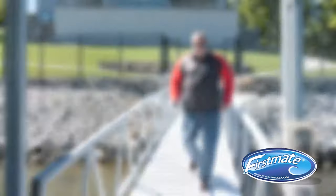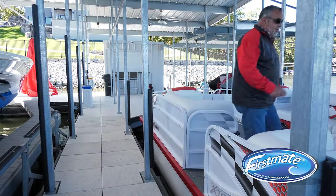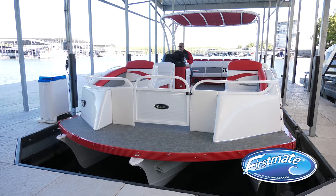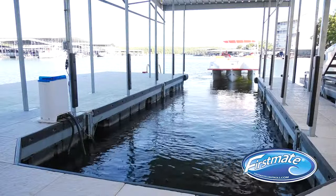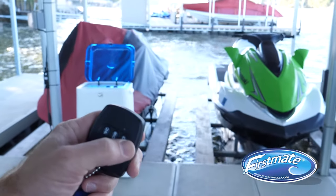And thanks to our 3-positioning system, by giving the command, the First Mate Pro will automatically place your boat in an up, down, or boarding position. The boarding position perfectly places your boat at the optimum height for you and your guests.